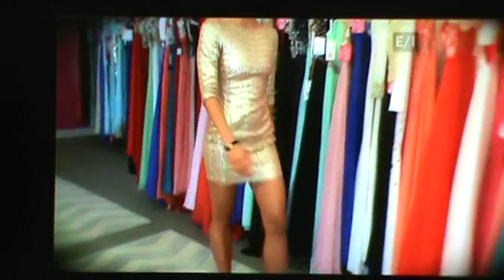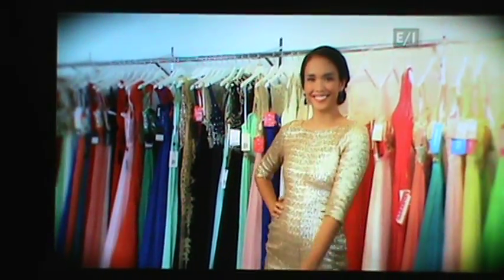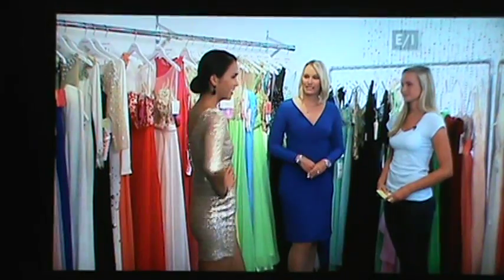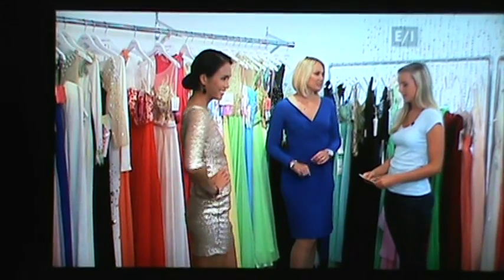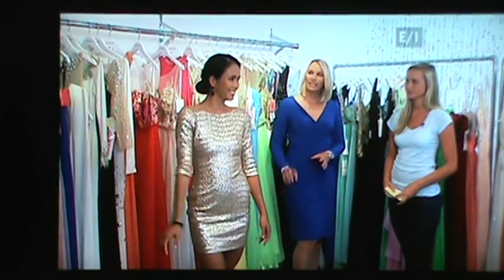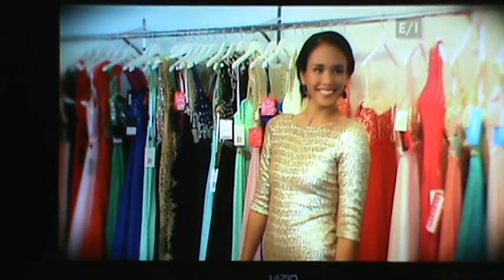So this next dress seems very dressy. This is the complete opposite of what we just looked at — all-over sequins, completely glamorous, and a little bit of sleeve. How would you suggest accessorizing this so as not to go overboard? I like a little bit of a muted tone earring and a little bangle, and a little strappy shoe always just ties the look together. It looks great.